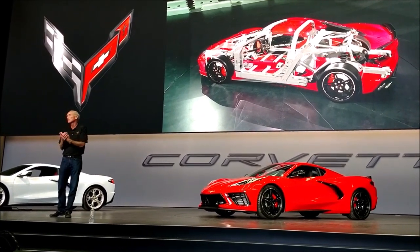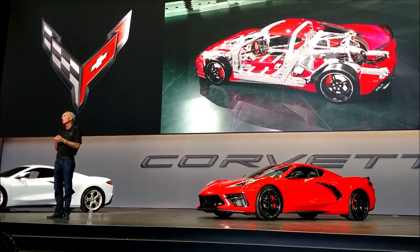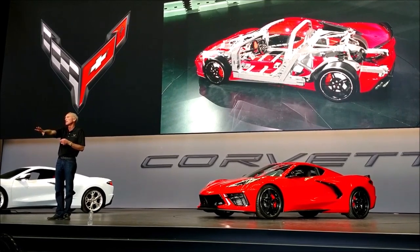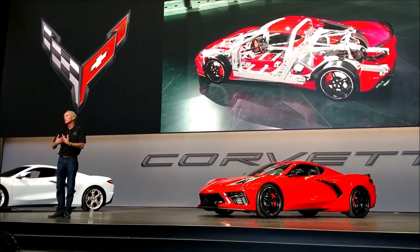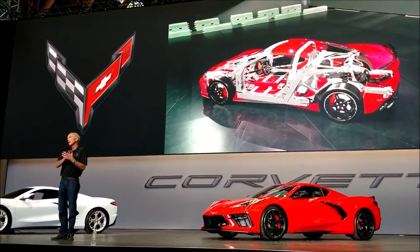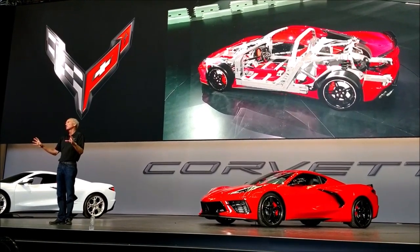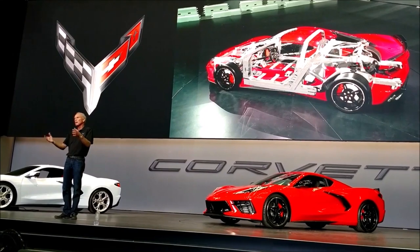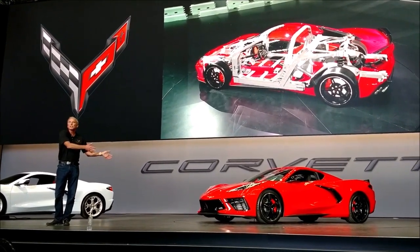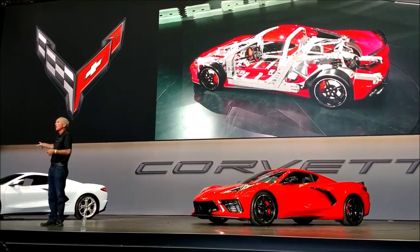The body structure is interesting because we actually cut our teeth on aluminum structures way back in the C6 days, starting with the C6. We then made that aluminum structure standard, brought it in-house, built it in Bowling Green, and did a lot of technical learning on aluminum and bonded-on composite body structures on a front-engine car. We kind of took that level of risk and challenge off the table, put it in production on the C7, and that was a huge learning step going forward to doing this all-new car.